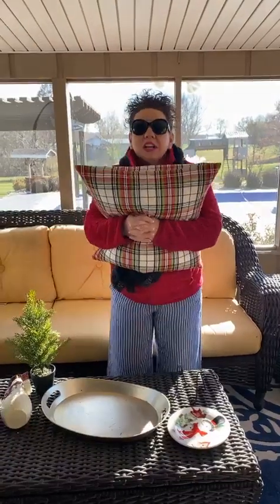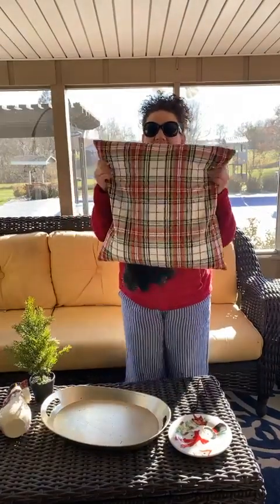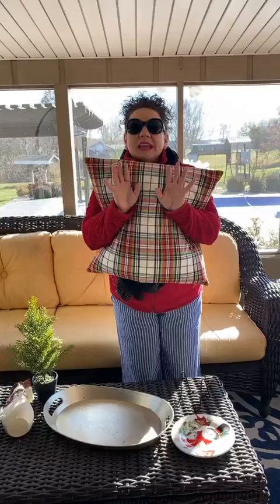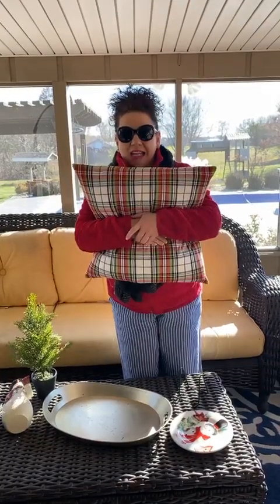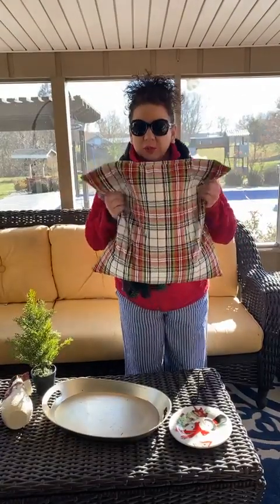I am Tabitha with Elegant Homes and Interiors. I wanted to show you, I'm out here and it's absolutely beautiful, and I wanted to show you how I'm decorating my back porch really fast with some of the wonderful things that we've gotten in the Elegant Boutique. One of the things I love — you guys all know I'm a big, big fan of plaid, especially in the wintertime. I love it from fall all the way until spring.